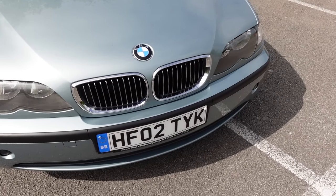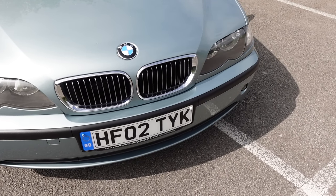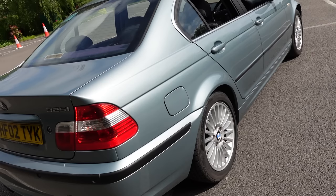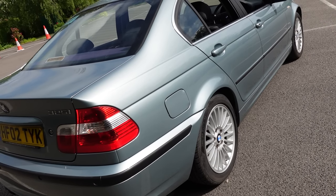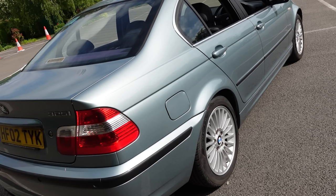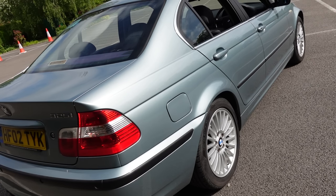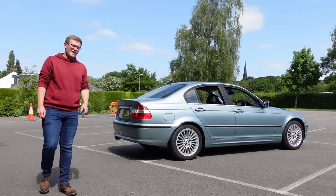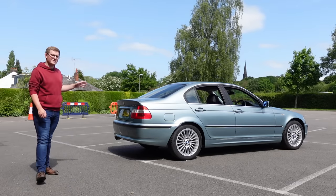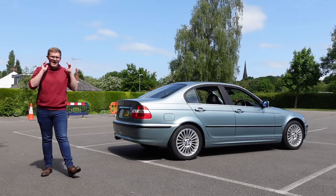Something that'll become a theme of this video is compromise, and I think the styling of this car is just the tip of the compromise iceberg, because it blends the simplicity and focus of a Klaus Luther design with the life and expression we'd later see in the proper Chris Bangle designs. I think that behind the E30, this is the best-looking 3 Series that BMW ever made.